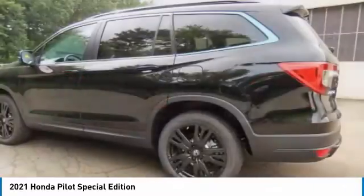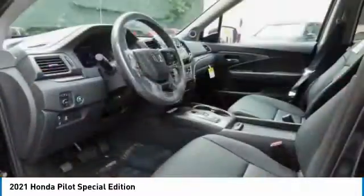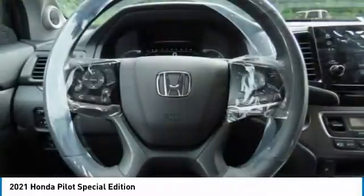All-wheel drive, heated mirrors, aluminum wheels, rear spoiler, power liftgate, brake assist, daytime running lights, front performance tires, rear performance tires, fog lamps.